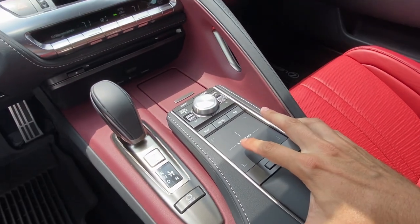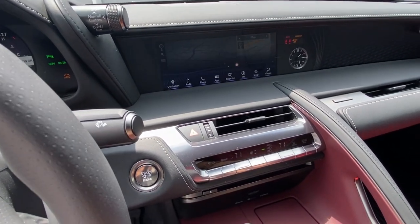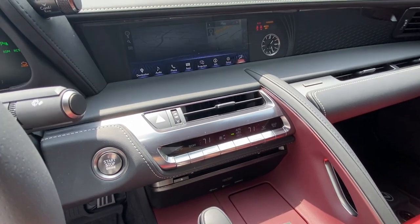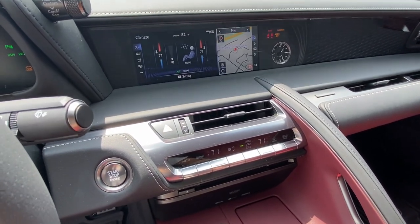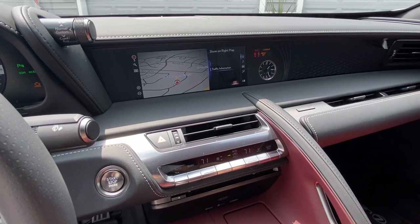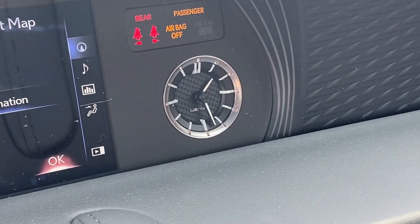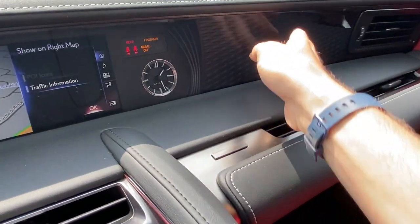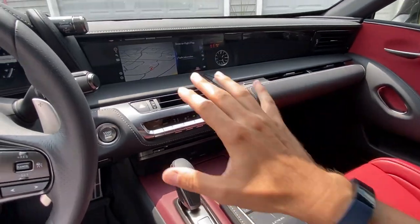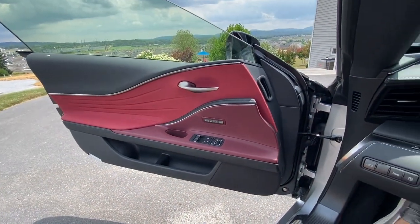One thing that is frustrating about Lexus is the trackpad interface. If you swipe on it to go to menu and change things like heated seats, you navigate to climate control — there's a million different things to do. It would be nicer to have physical buttons. This looks like a typical Lexus infotainment system that's been around a while. I do love the analog clock and the glass-like texture treatment. The vents go straight across the interior, with a nice Lexus steering wheel.